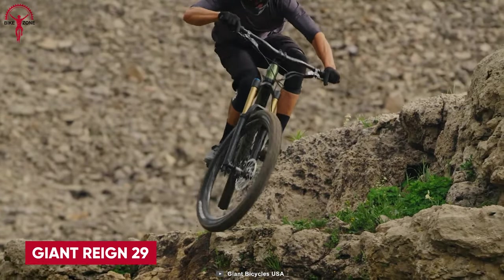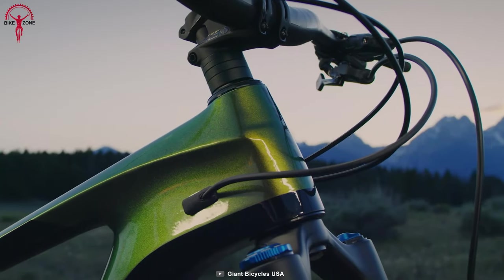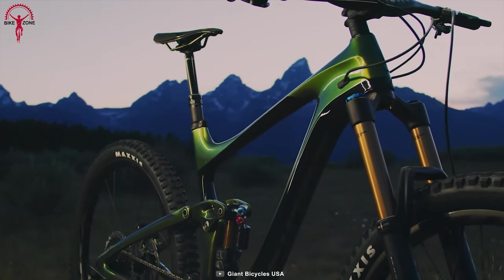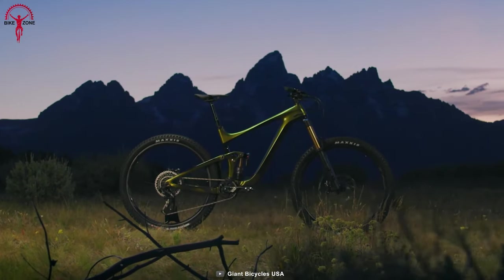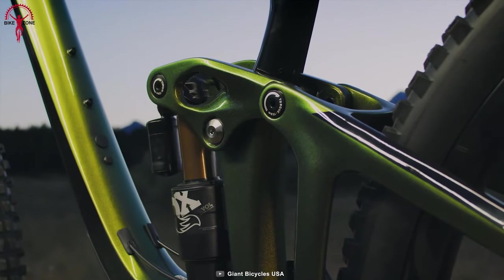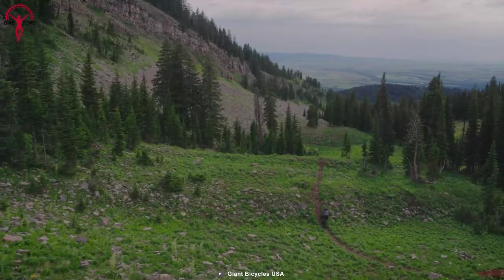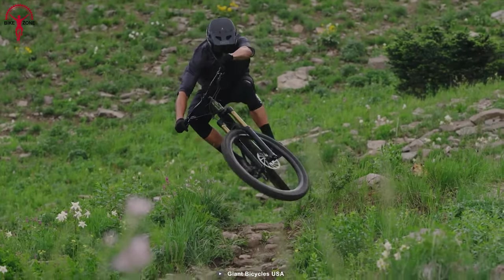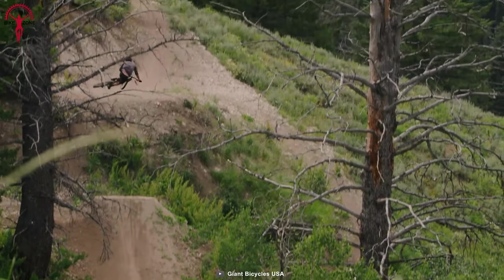Meet the Giant Reign 29, an exceptional mountain bike that offers remarkable performance and control at a budget-friendly price point. With its race-tuned suspension and progressive enduro geometry, this bike is designed to tackle the most challenging trails confidently. The Maestro rear suspension, tested and refined in Enduro World Series races, provides a smooth and responsive ride, while the Aluxx SL aluminum frame ensures durability and strength.